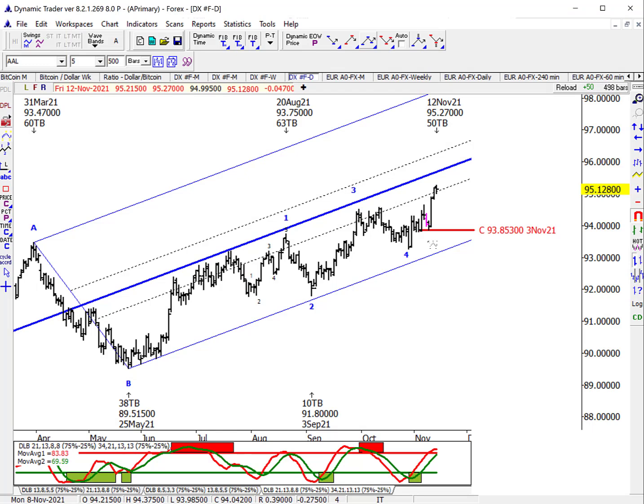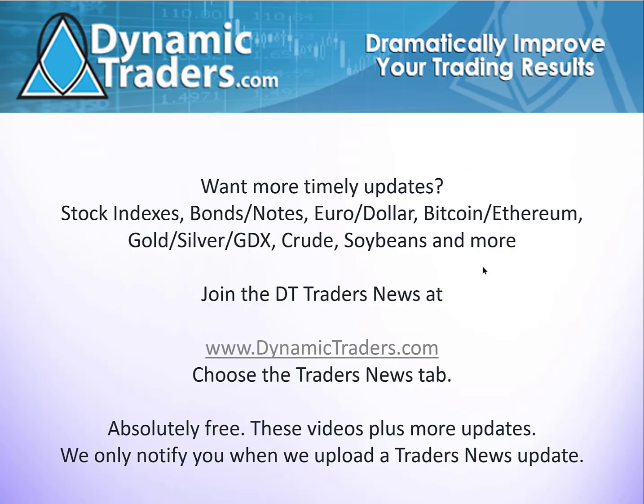Let's take a look at Bitcoin and Ethereum. Even if you don't trade those, stick with me here because technically you're going to have an education in the next five minutes or so. Just another reminder: join the DT Traders News at DynamicTraders.com. Choose the Traders News tab and sign up — it's free. We have updates on Traders News we don't have on Twitter or YouTube. Sign up and maybe get some more alerts, and learn a little bit more about DT and the type of analysis and trade strategies that we teach all of our subscribers.